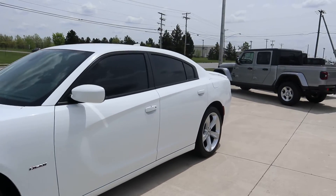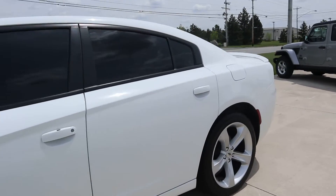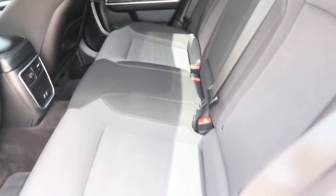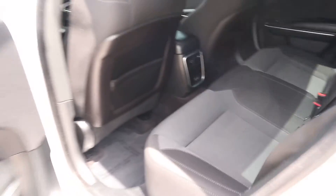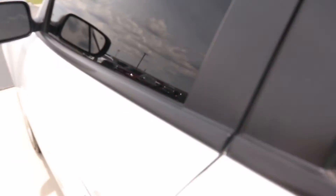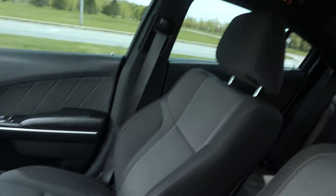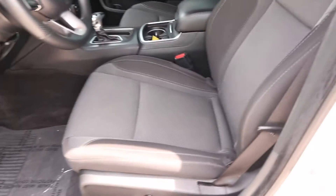Take a look at the inside. Back seats look good. Front seats are in good shape.